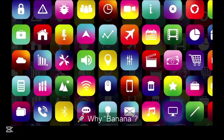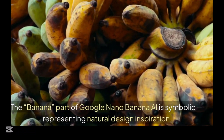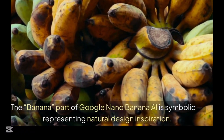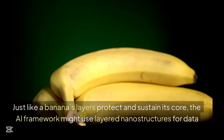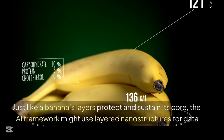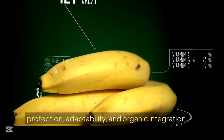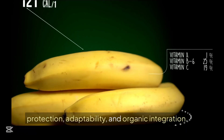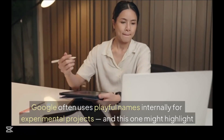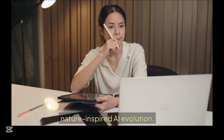Why is it named banana? Here is the symbolic twist. The banana part of Google Nano Banana AI is symbolic, representing natural design inspiration. Just like banana layers protect and sustain its core, the AI framework might use layered nano structures for data protection, adaptability, and organic integration. Google often uses playful names internally for experimental projects, and this one might highlight nature-inspired AI evolution.